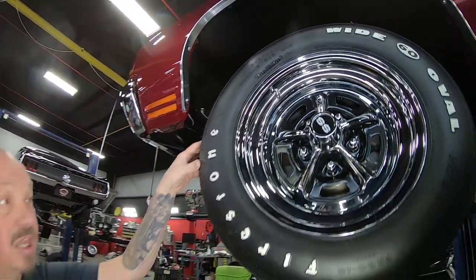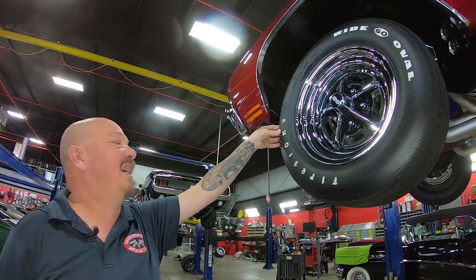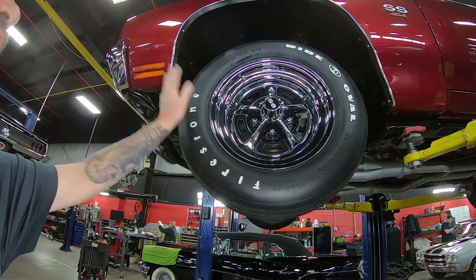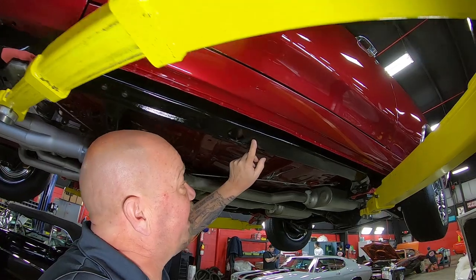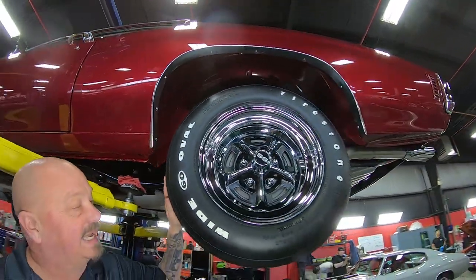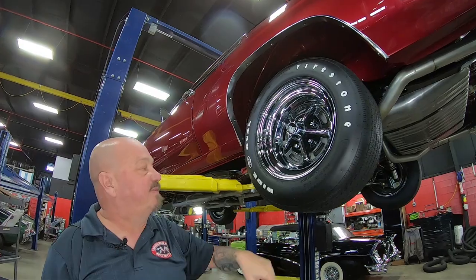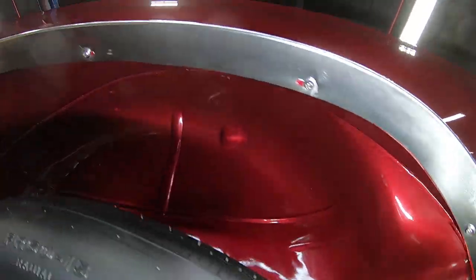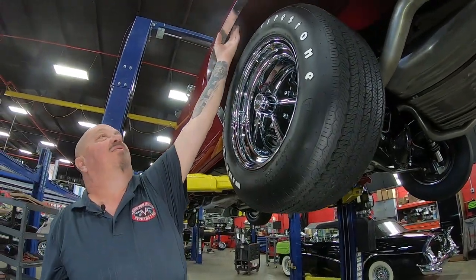The tires are something really special — these are put out by Coker, these are wide ovals that look like bias-ply tires but are actually radials. These are F60-15s but they're actually radials. We've got beautiful looking paint right down to the bottom edge — look at that pinch weld, and the paint on the frame is as nice as the paint on the car. Out back, same good-looking wide ovals, F60-15s back here too. The wheel wells out here look like they've been made wider but they did such a nice job you can't even tell. You always want to check this lip too — all you feel is nice smooth metal.